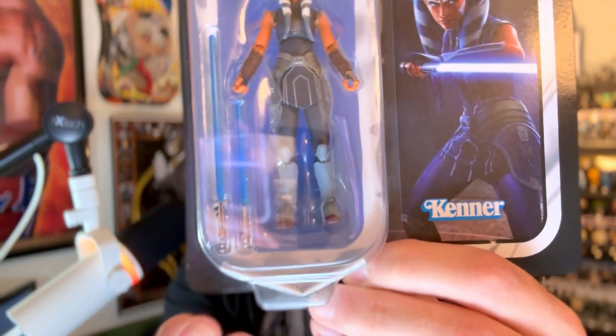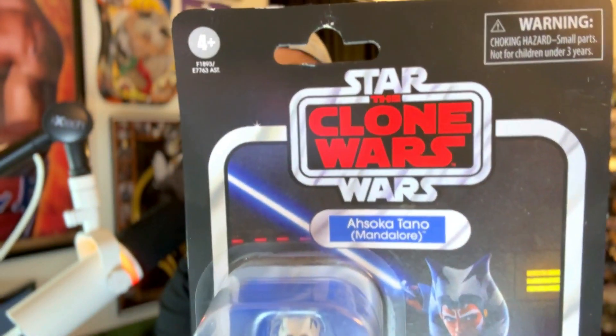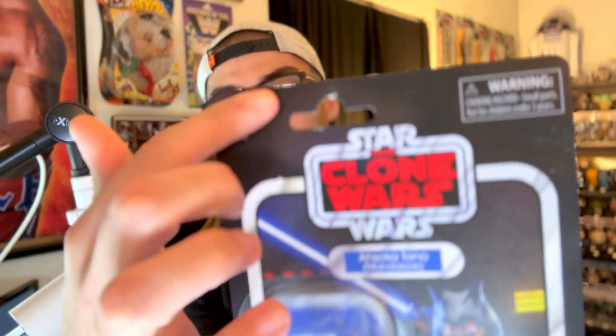It was this Clone Wars Ahsoka Tano Mandalore figure. The card is a little bit beat up — the damage came from the flight home because I had to shove this in my backpack and it got a little bent up. There is a little dent in the card and you'll see a little bit of white in the card. I am very nitpicky with the cards. That is one thing I will not be overlooking when collecting Vintage Collection — I want clean as a whistle cards.